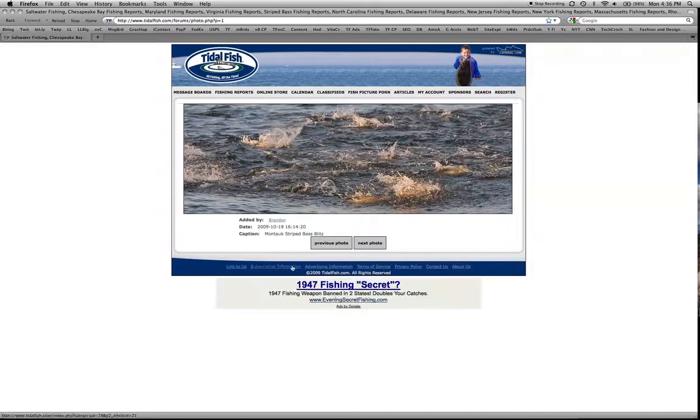You can click on the username of the person who uploaded this picture — this one was added by me, Brandon. It shows you the date and the caption that I added.